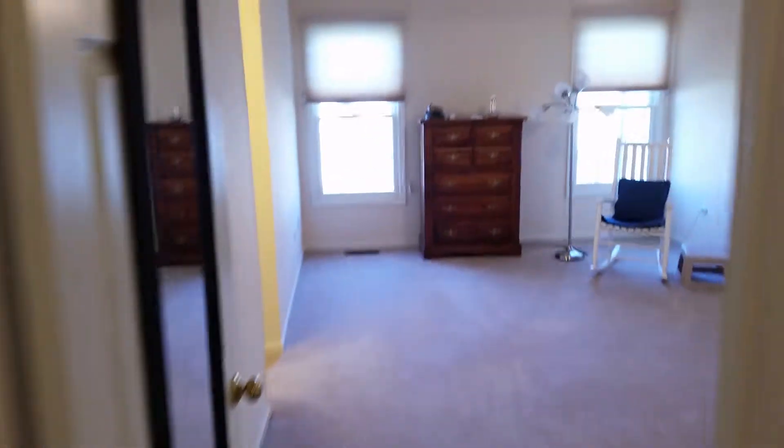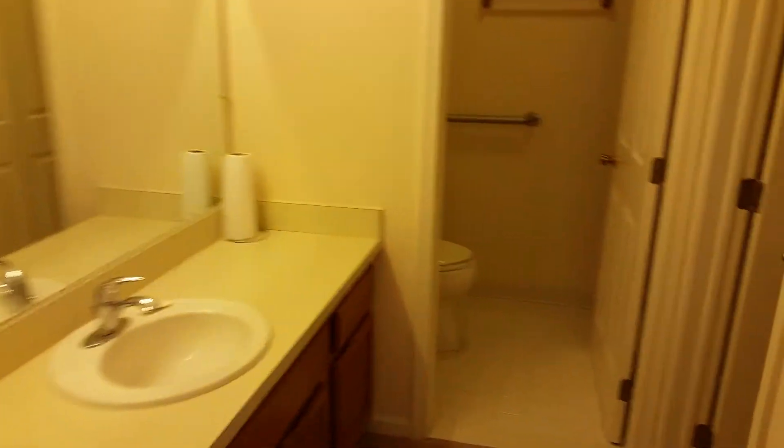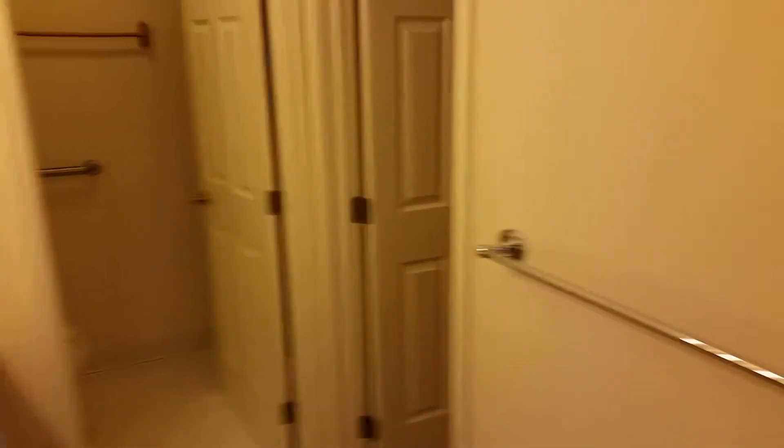And then bedroom one, with side-by-side windows there as well. The bathroom — the master bath — and the walk-in closet.